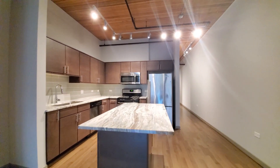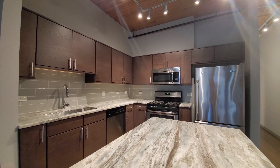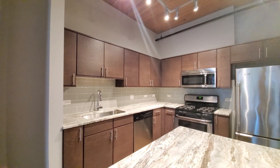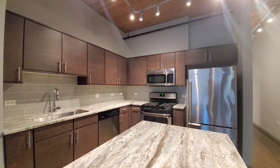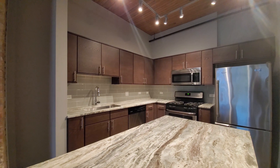There's a breakfast bar island with seating on two sides, stone countertops, a wide deep farm-style sink, and espresso-stained cabinetry with really good cabinet and counter space. Although this is one of the smaller kitchens in the Lofts at River East.